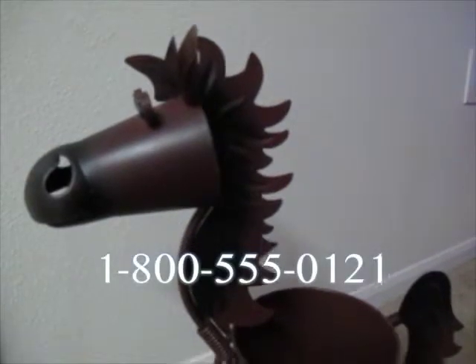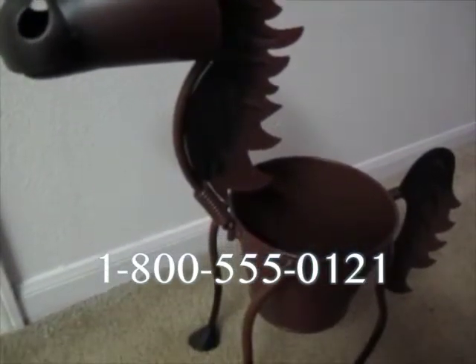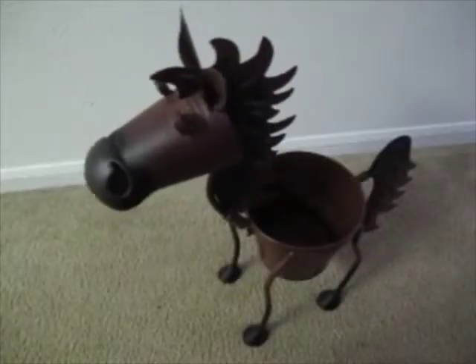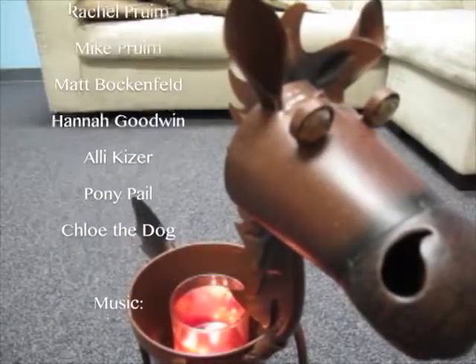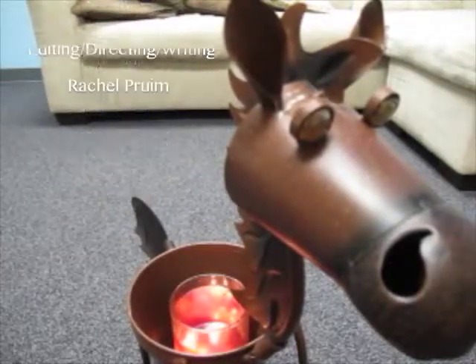Call now to secure yourself the hottest new product on the market. 1-800-555-0121. We know you'll love it.